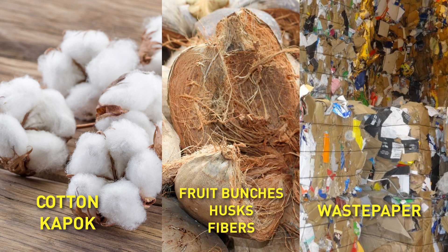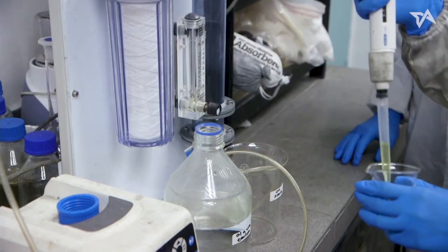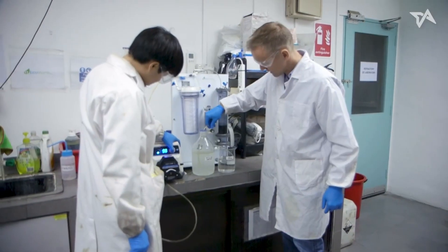We can also use half-score fibers, waste paper, or waste carton. Through a controlled burning process, we generate our carbon fiber aerogel.